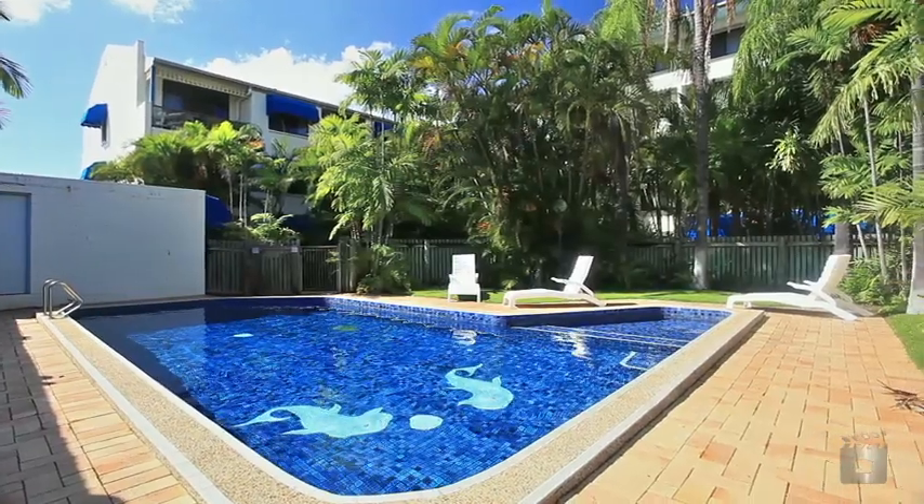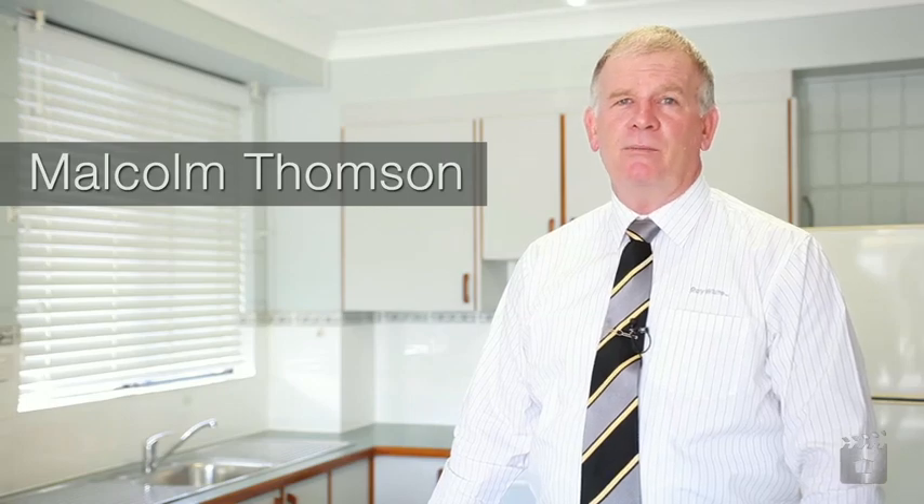Welcome to Unit 11, Central City Gardens. Hello, I'm Malcolm Thompson from Raywhite Townsville City.